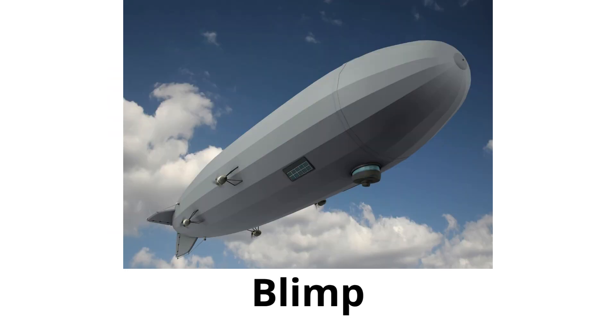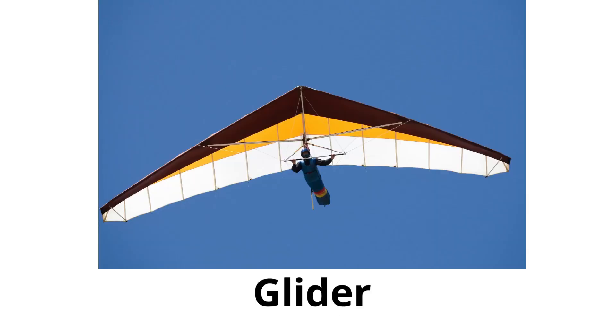Blimp: like a big, slow-moving balloon, it can have messages or ads on it and often appears at sports games. Glider: a plane without an engine that glides in the air. It needs another vehicle to pull it up into the sky.